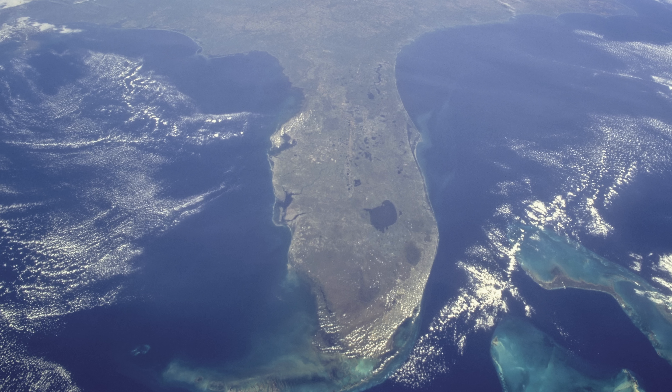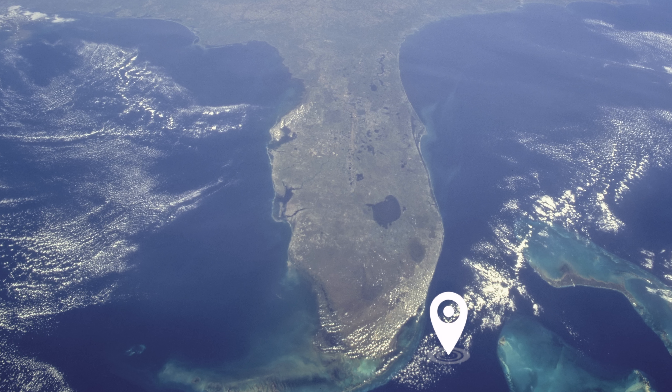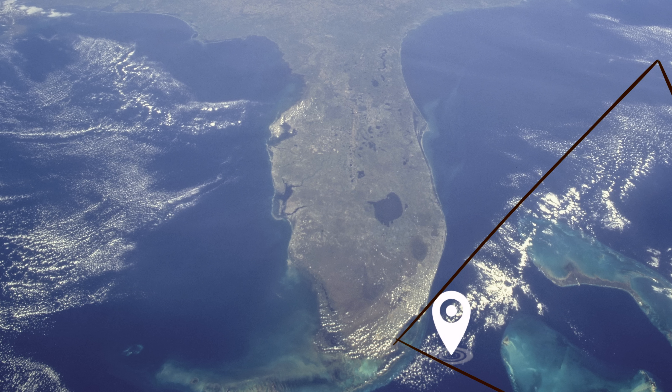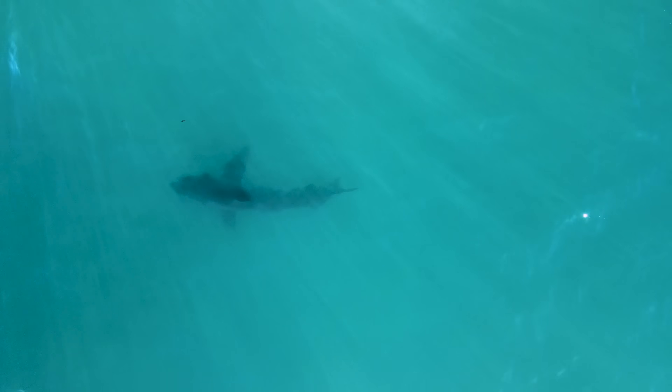The Bermuda Triangle bit is a classic attention grabber, whereas in reality this particular shark was caught off the coast of Florida — which technically is within the Bermuda Triangle, yes. But the shark itself wasn't just somewhere random. It was likely caught up in the winter migration where white sharks migrate down the east coast of America, just off the coast of Florida, and then into the Gulf, trying to find waters within its temperature tolerable range. So nothing strange there.